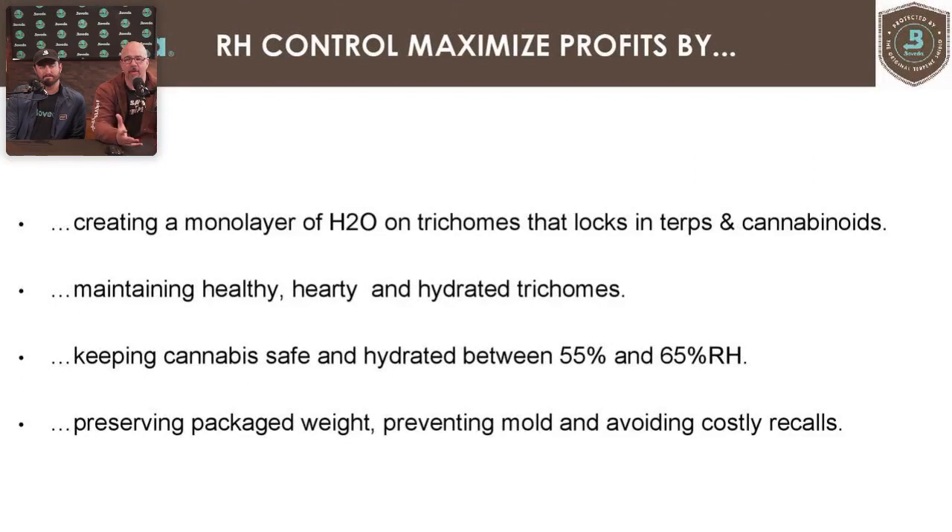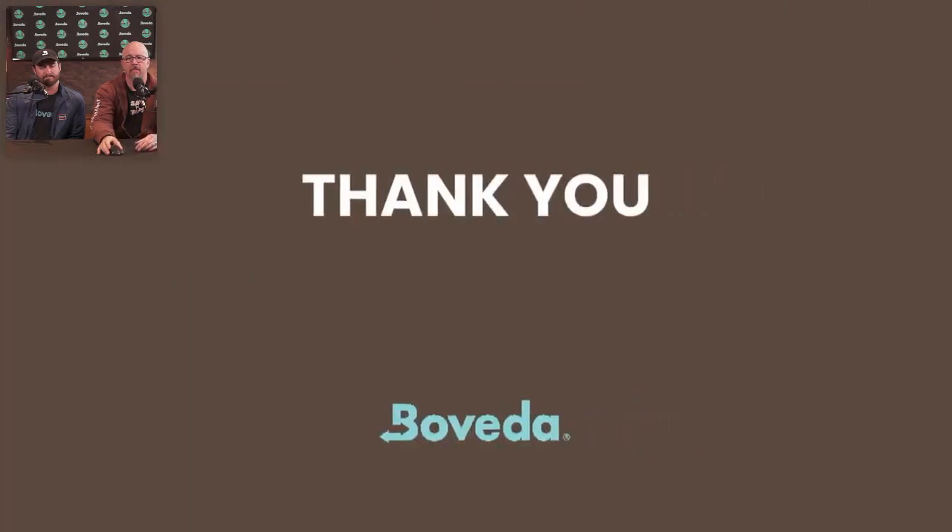To recap: RH control can maximize profits by creating a monolayer of water on the trichomes that locks in terpenes and cannabinoids, maintaining healthy and hydrated trichomes, keeping cannabis safe between 55% and 65% RH, and preserving packaged weight. You'll also prevent mold and avoid costly recalls if RH jumps above 65% without control — once mold sets in, it spreads very fast.